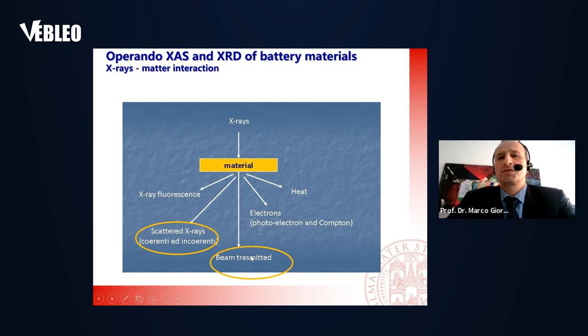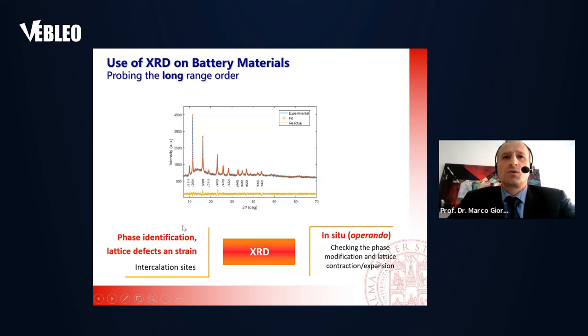Today's talk concerns two techniques: transmitted X-rays — X-ray absorption spectroscopy — and scattered X-rays. In the use of XRD on battery materials, we want a clear division between what is long-range order and short-range order. With XRD we probe the long-range order, the crystallinity. Applications of XRD include phase identification in pristine compounds, identifying lattice defects and strains, and potentially seeing intercalation sites.